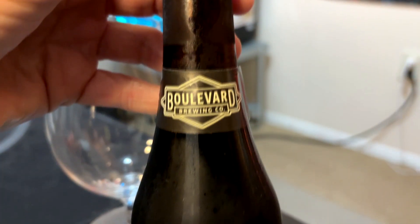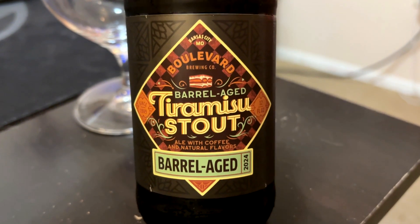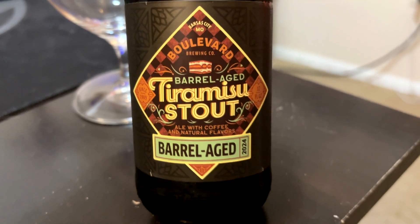Hey, welcome to another episode of Chad's Beer Reviews. It seems like I haven't had an Imperial Stout in a long time, although it's probably only been a couple weeks. So let's break that fast with Boulevard Brewing Company's barrel-aged tiramisu stout — ale with coffee and natural flavors — and it's the 2024 edition.